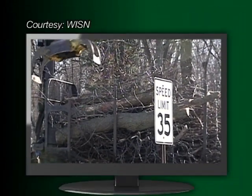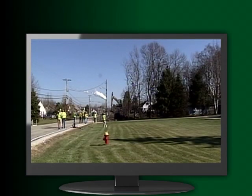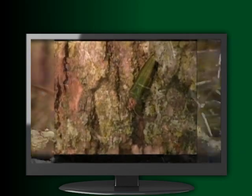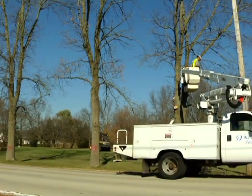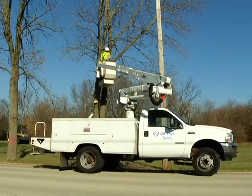Ash trees are dropping in Oak Creek this week. The City Forest Department is trying to stop the spread of the Emerald Ash Borer, a wood-boring beetle from Eastern Asia that has already killed millions of trees in the Midwestern United States and is threatening millions more. It's a common scenario facing many municipalities needing to remove a large number of trees on an ever-tightening budget.